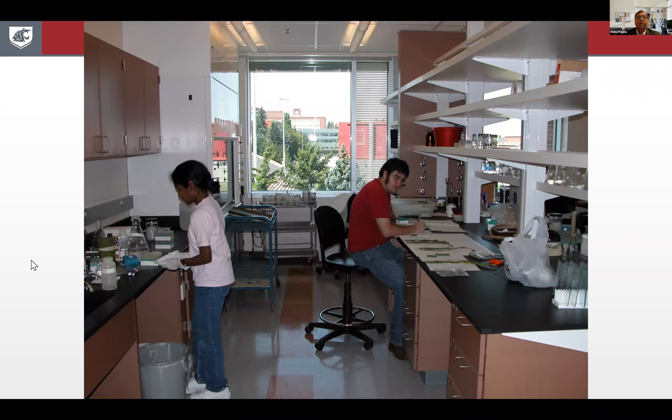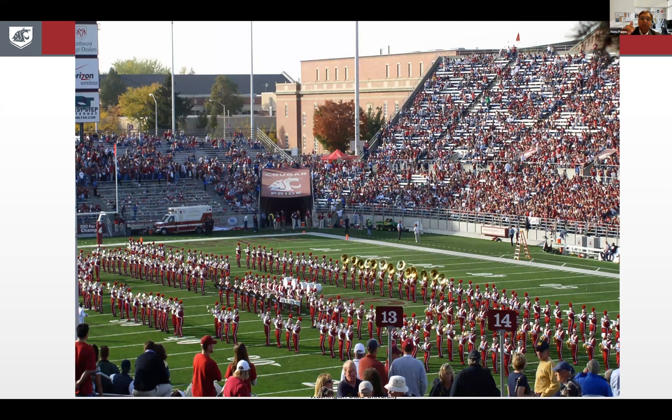Inside my lab, it looks pretty much the same as any university lab. But when you look through the window on a Saturday home game, we look straight into the football stadium. So it's a very nice location — you probably wonder if we get any work done on Saturdays when there's a home game.